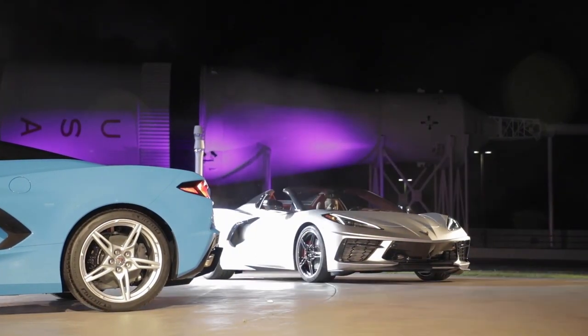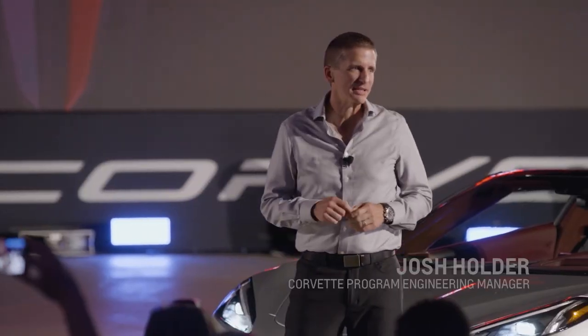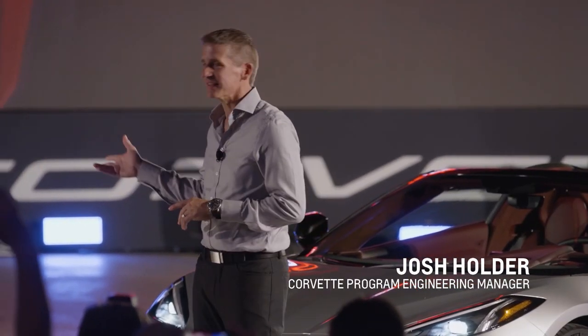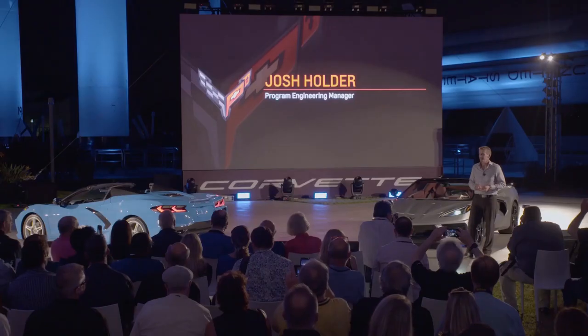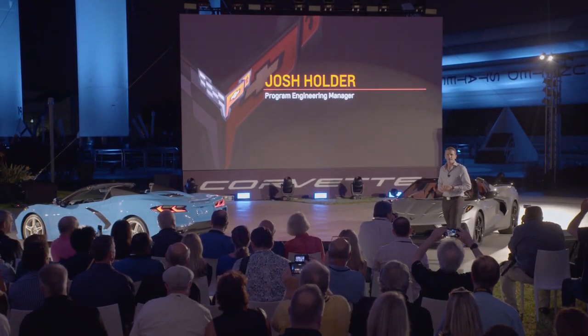I've dreamed of working on Corvette since I was a kid. I'm excited to be a part of a talented team that is launching this game changer — the first retractable hardtop mid-engine Corvette Stingray convertible.